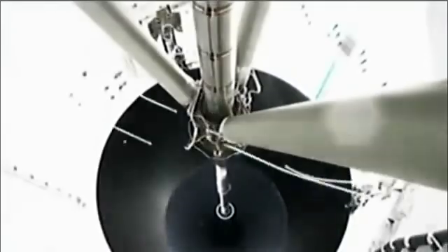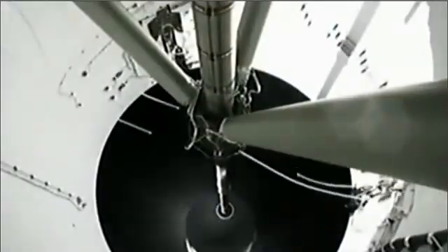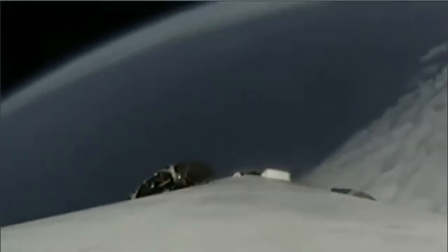Stage separation. Coming up on T plus three minutes, stage separation, re-ignition successful. The first stage boost back burn is underway. We're coming up on fairing separation now around the 10 Iridium satellites.